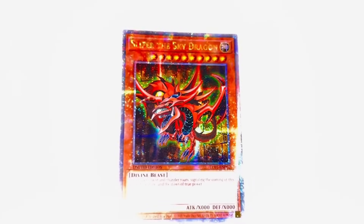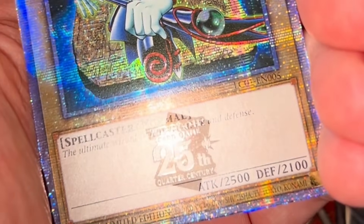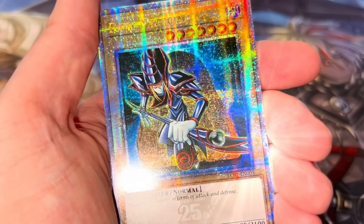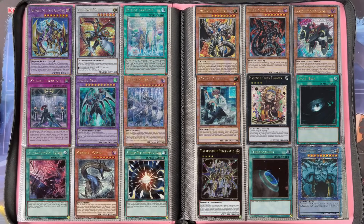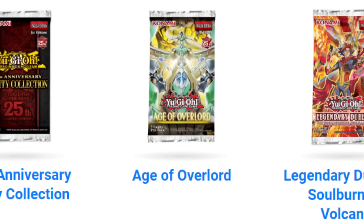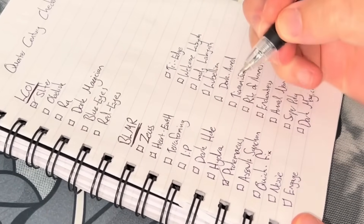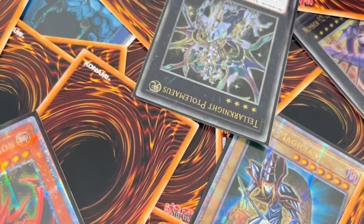This is Yu-Gi-Oh's newest rarity, the quarter century secret rare, designed to celebrate the 25th anniversary of the game and it looks incredible. What would look even more incredible though is a completed set of every single one. With hundreds of different quarter century rares being released throughout the year, the collector inside of me sees this as the perfect challenge, so we're going to attempt to collect every piece of this shiny puzzle one by one. Welcome to Treasure Hunters.